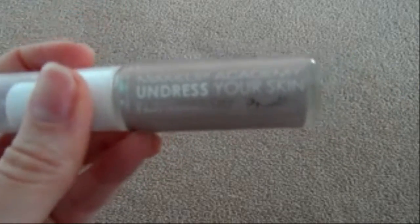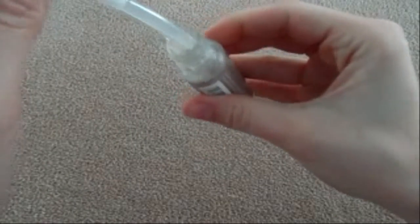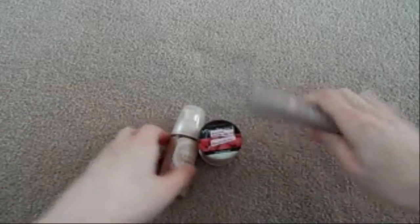If I'm going out for the full day and I need my makeup to last, I use the MUA 'Undress Your Skin' Flawless Skin Primer, which is another really nice product. It's clear and gloopy but it makes your skin feel so soft, makes your makeup last, and covers pores and things like that.